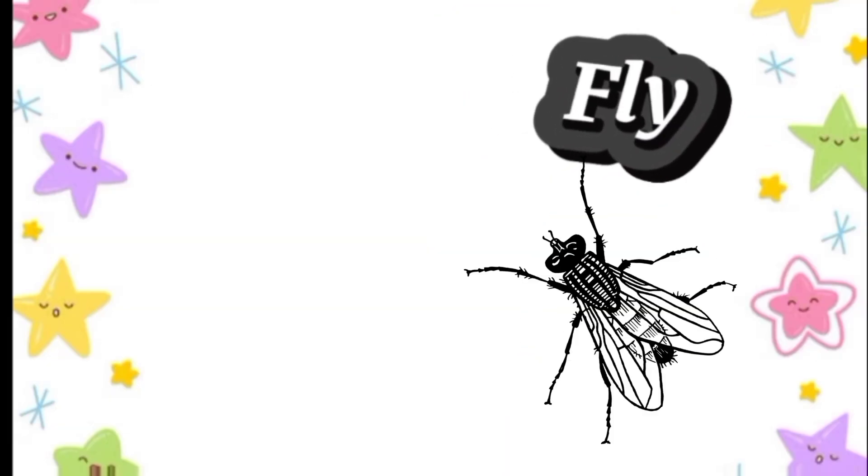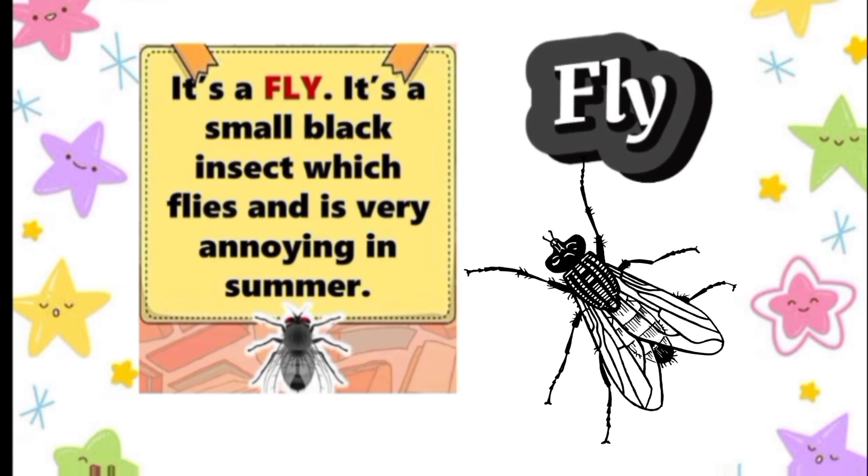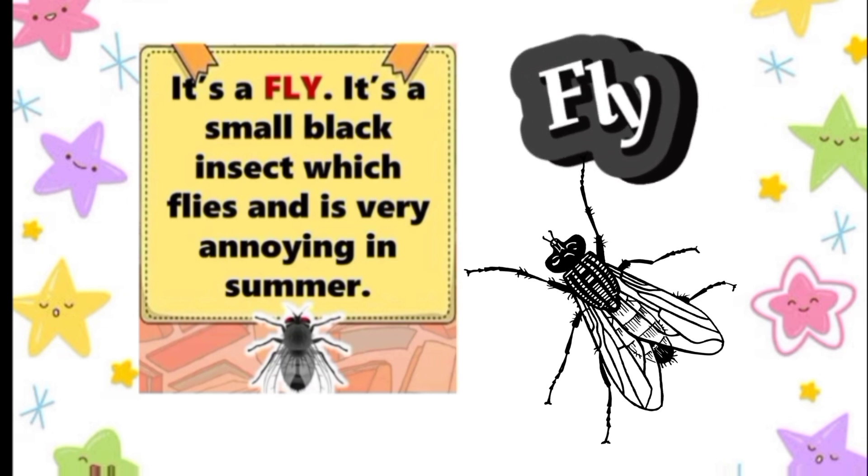Fly. It's a fly. It's a small black insect which flies and is very annoying in summer.